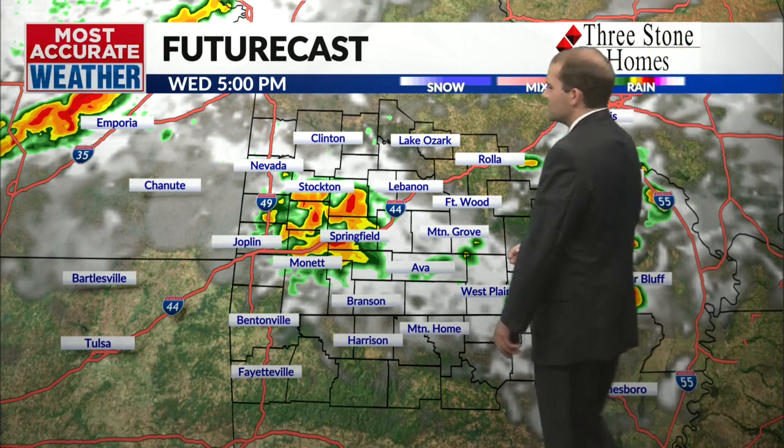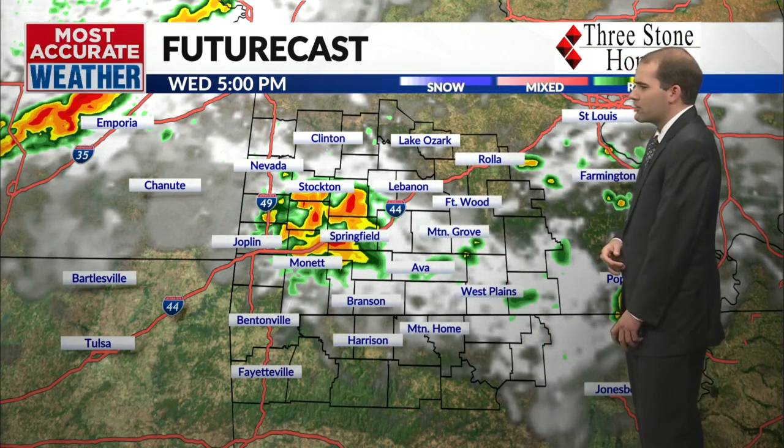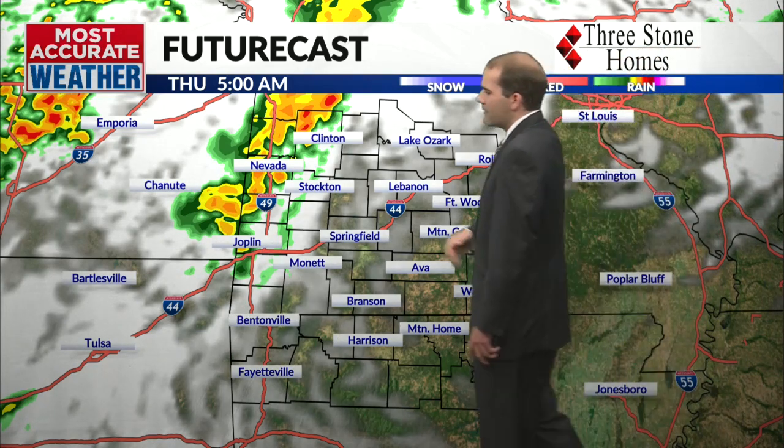For this afternoon, the latest data tries to bring in maybe a cluster of showers happening around Springfield. We may see a shower for later this afternoon into the evening, but I think we're still going to be staying dry. But if that were to happen, that would be north of Highway 60.